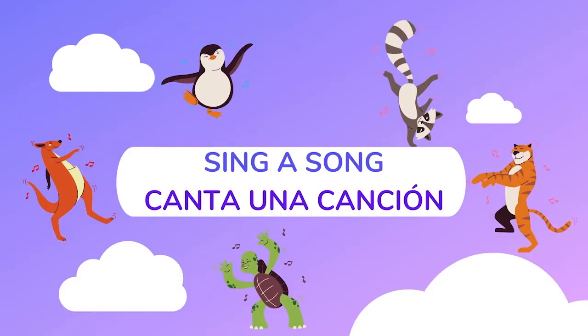Sing a song. Canta una canción. Let's start with our hello song — let's get your hands ready. Hello, friends. How are you? How are you? How are you? Hello, friends. How are you doing? Y ahora en español: Hola, amigos. ¿Y cómo están? ¿Cómo están? ¿Cómo están? Hola, amigos. ¿Y cómo están ustedes? ¡Muy bien!